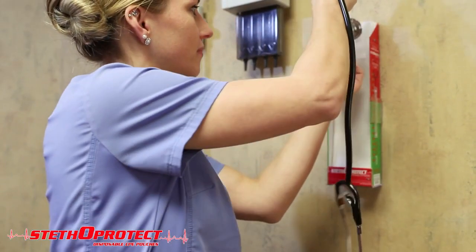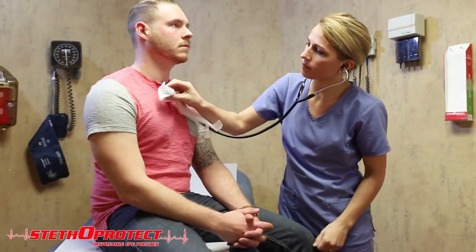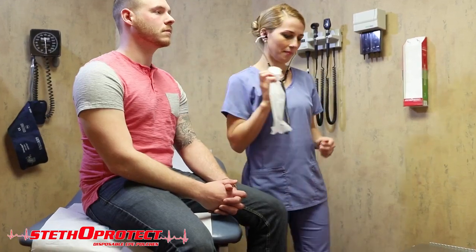They are disposable pouches that can be easily dispensed from a disposable box hanging on the wall of a patient's room. It takes less than three seconds to insert your stethoscope into the pouch. Once done, it can be removed from the stethoscope and thrown into a regular garbage container, just like we do with disposable gloves.